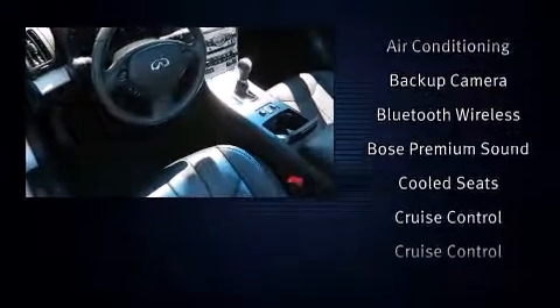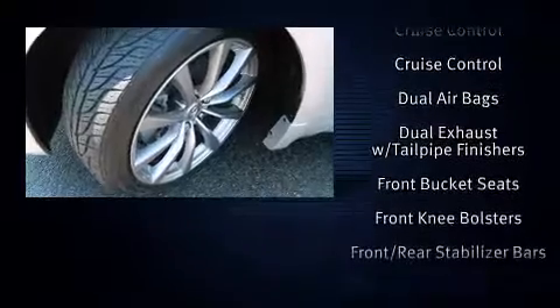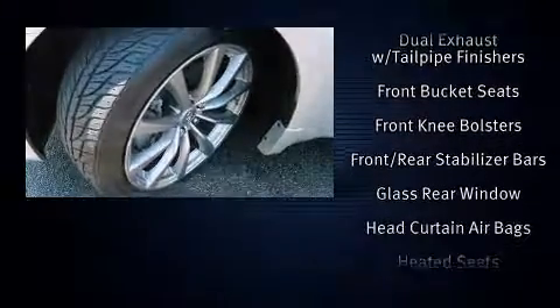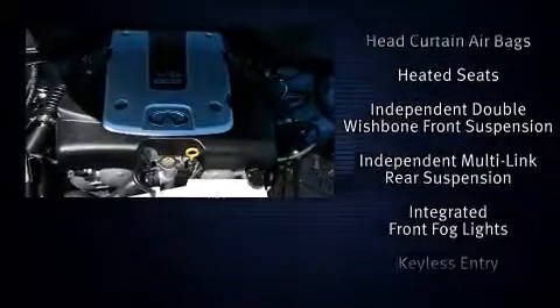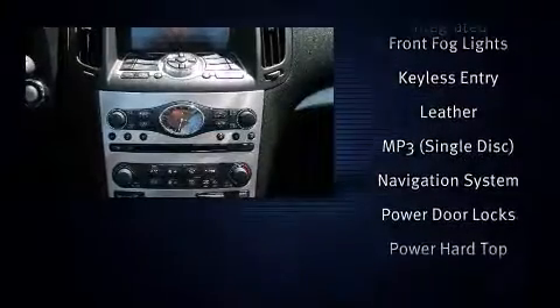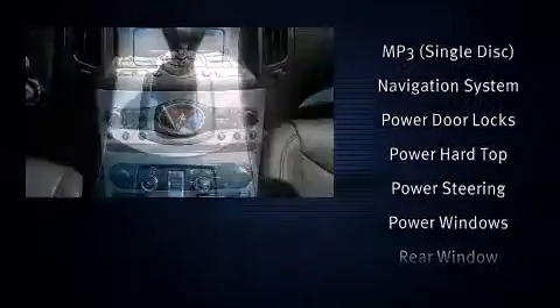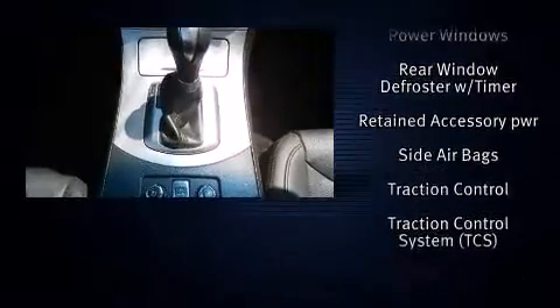Infiniti also prioritized safety and security with features such as head curtain airbags, integrated rollover protection, traction control, brake assist, anti-whiplash front head restraint, a security system, and four-wheel disc brakes with ABS. Various mechanical systems are monitored by electronic stability control, keeping you on your intended path.